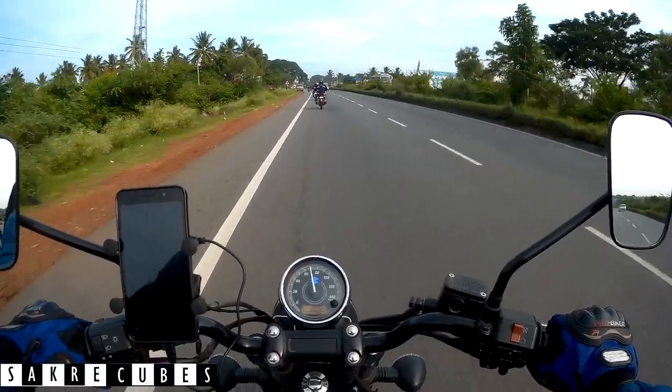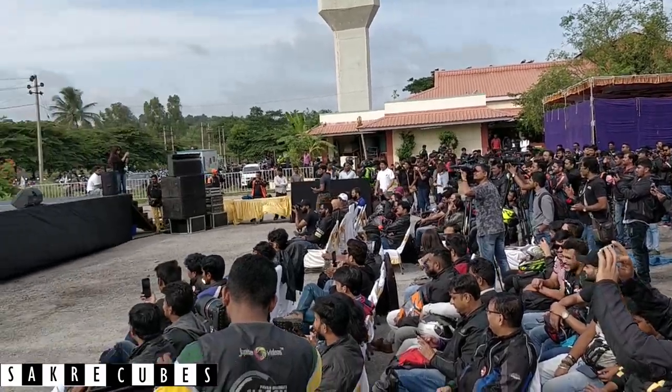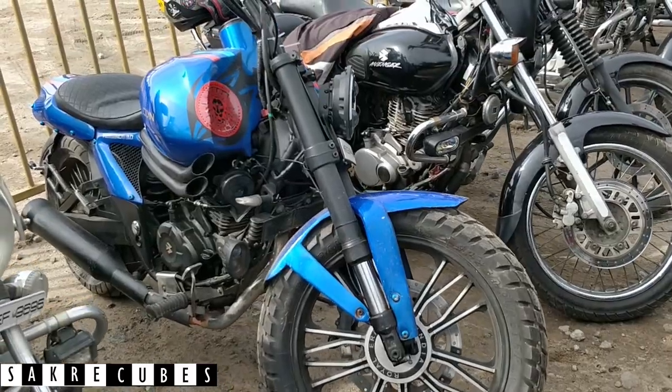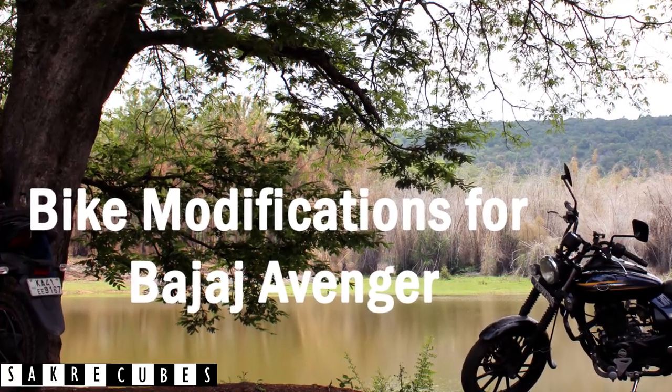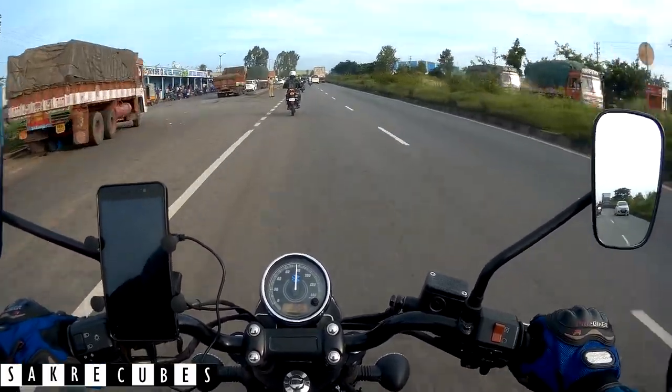Hi friends, welcome to Sakura Cubes and this is Sagar. Last year I had been to World Motorcycling Day 2018 and I could see a lot of modified bikes, especially the Bajaj Avenger. So here is the list of modifications you can try on your Avenger to make it look better and at the same time provide you comfort while riding for long distances.